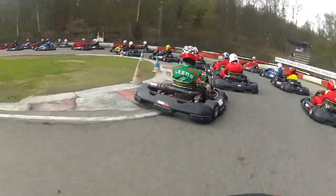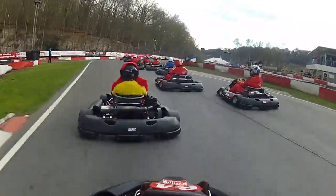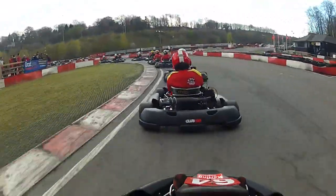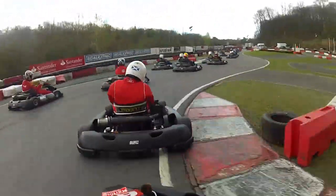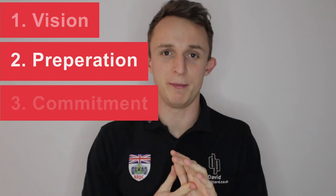I hope this video gives you an insight into what it takes to plan and execute an overtake, and that you can apply this in your driving, racing or sim racing to get better results and be a more confident overtaker. To summarise from all of those worked examples, I kept referring to my three principles: vision, preparation and commitment.